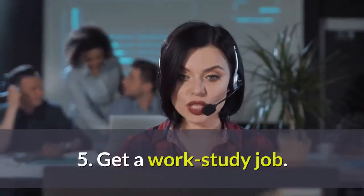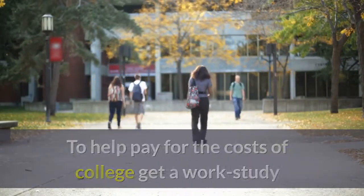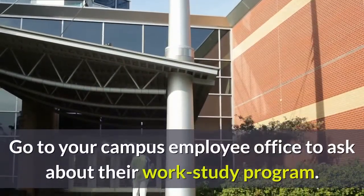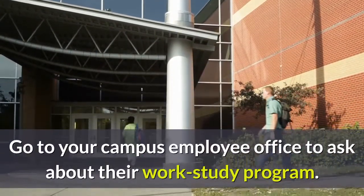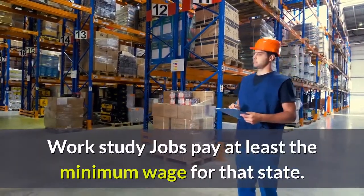5. Get a Work Study Job. To help pay for the costs of college, get a work study job on campus to help defray the cost of college. Go to your campus employment office to ask about their work study program. Work study jobs pay at least the minimum wage for that state.